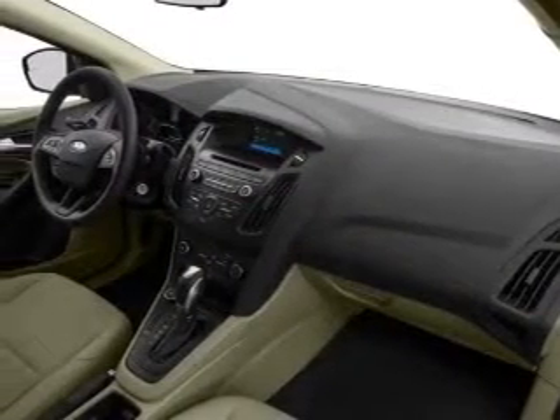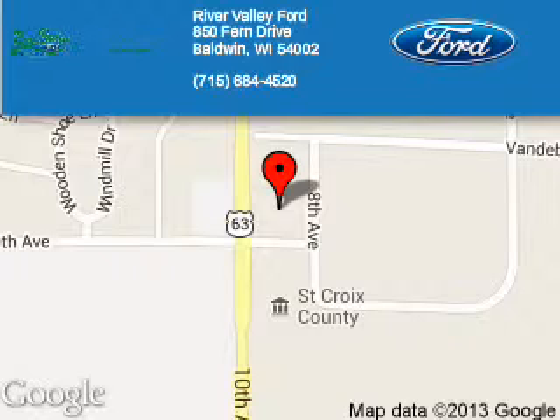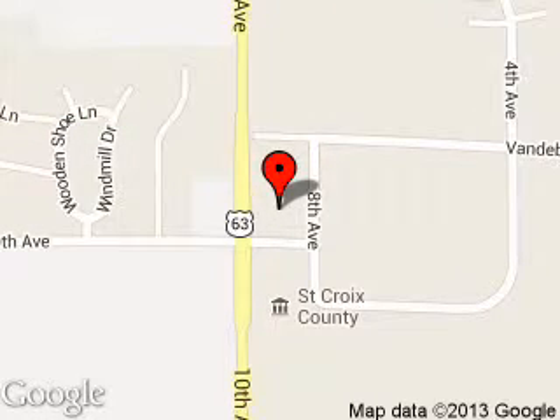Let us put you in the driver's seat today. Call or click to contact us. River Valley Ford is dedicated to doing everything possible to ensure that the experience you have selecting your next vehicle is a pleasant one. We are located at 850 Fern Drive, Baldwin, Wisconsin 54002.